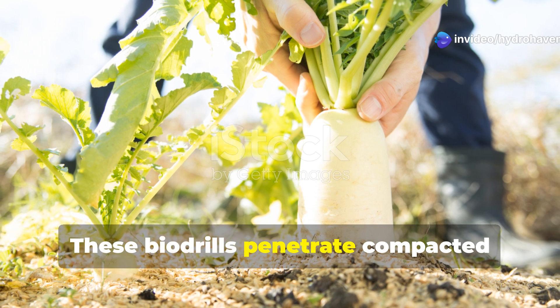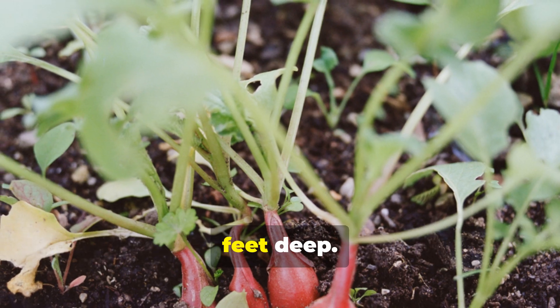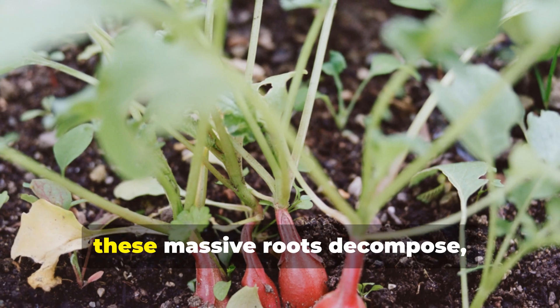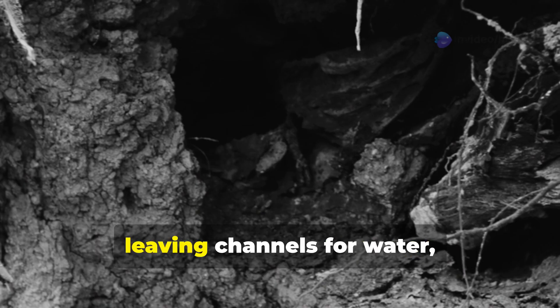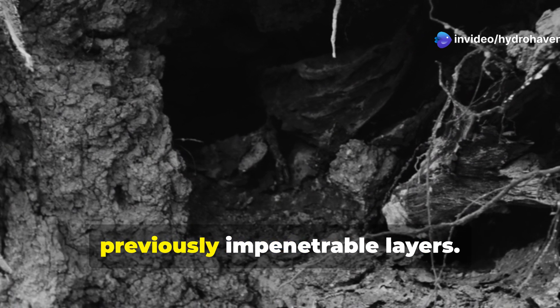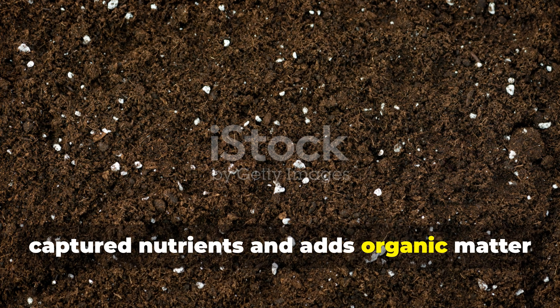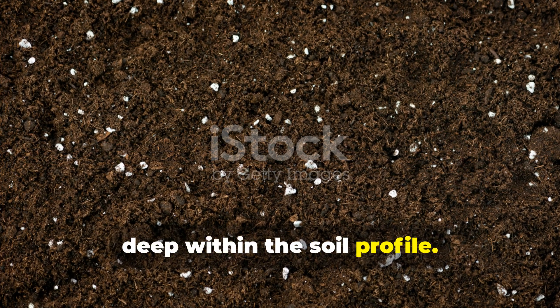These biodrills penetrate compacted soil with taproots that can grow 1 to 2 inches in diameter and extend several feet deep. When winter-killed, these massive roots decompose, leaving channels for water, air, and beneficial organisms to penetrate previously impenetrable layers. Their rapid decomposition also releases captured nutrients and adds organic matter deep within the soil profile.